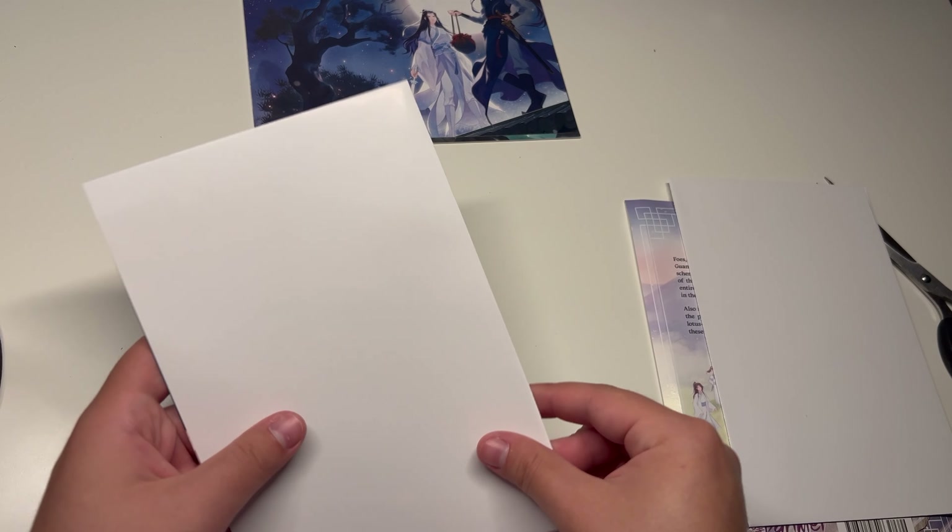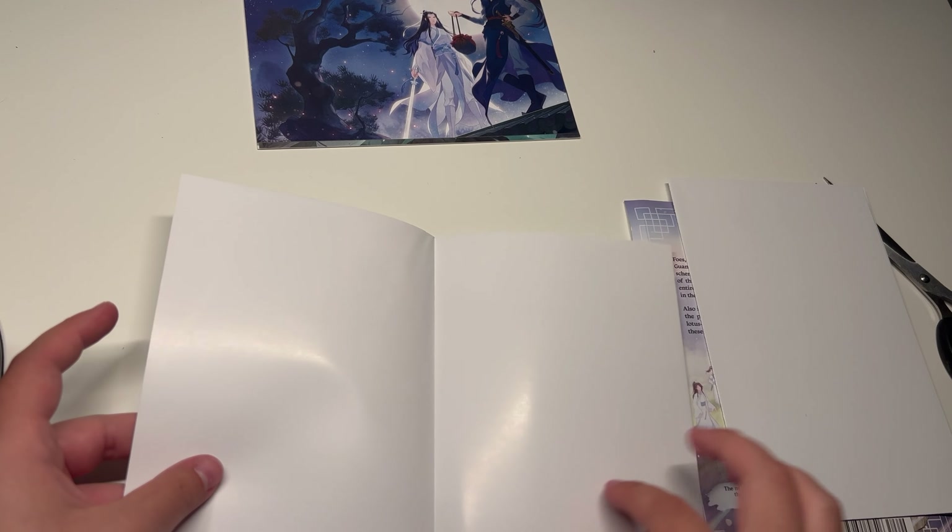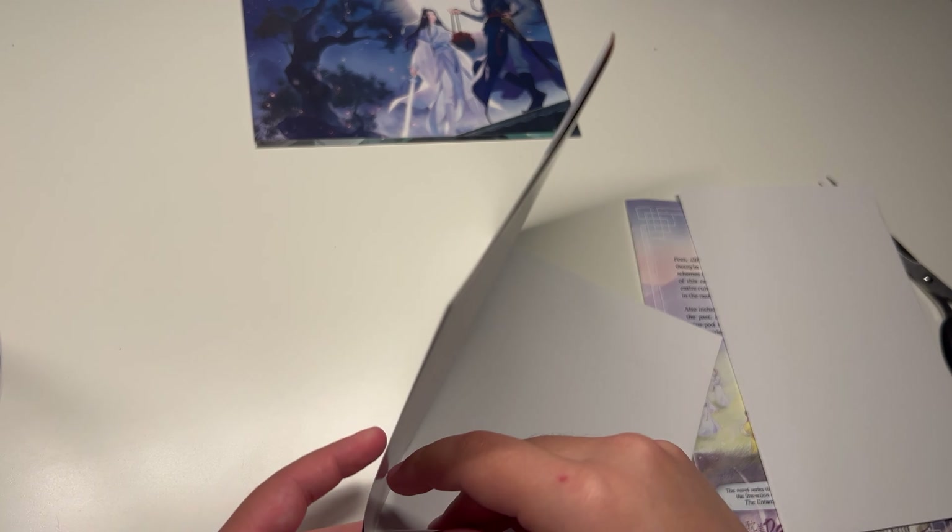I believe these were the two posters that came with it. Like I'm going to be upset at this — I love it so much. So that's the first poster. Here is the second.